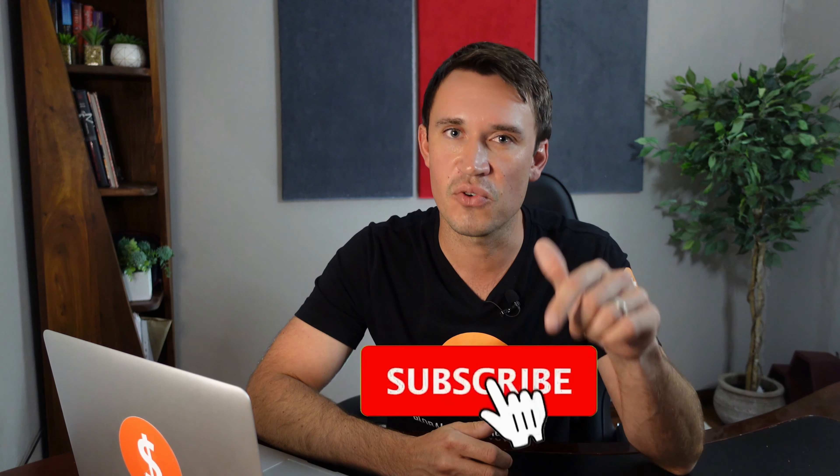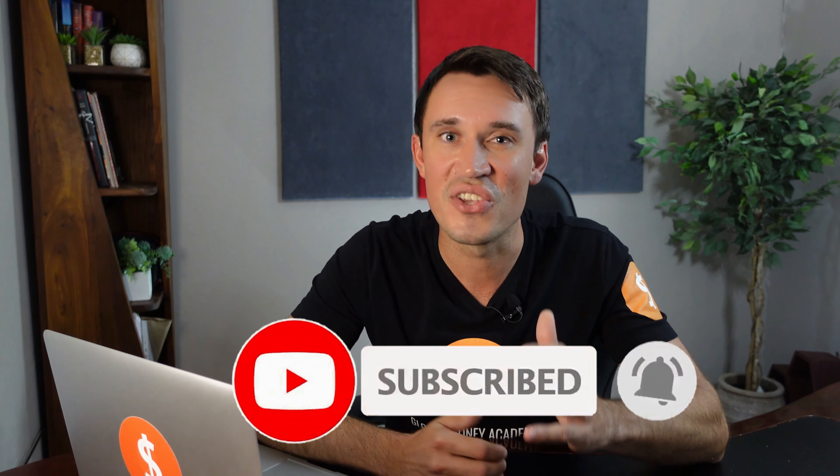If you like money, creating wealth and want financial freedom, please join our money tribe by clicking the subscribe button below. Every month we will give away a copy of our book, The Money Secret, along with some cool channel merchandise to active subscribers. Make sure to click the subscribe button and the bell icon to be notified whenever we do more videos like this.